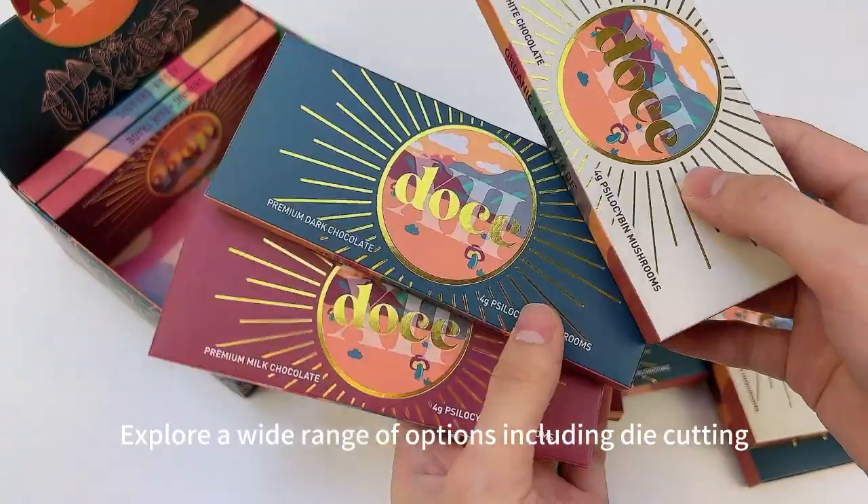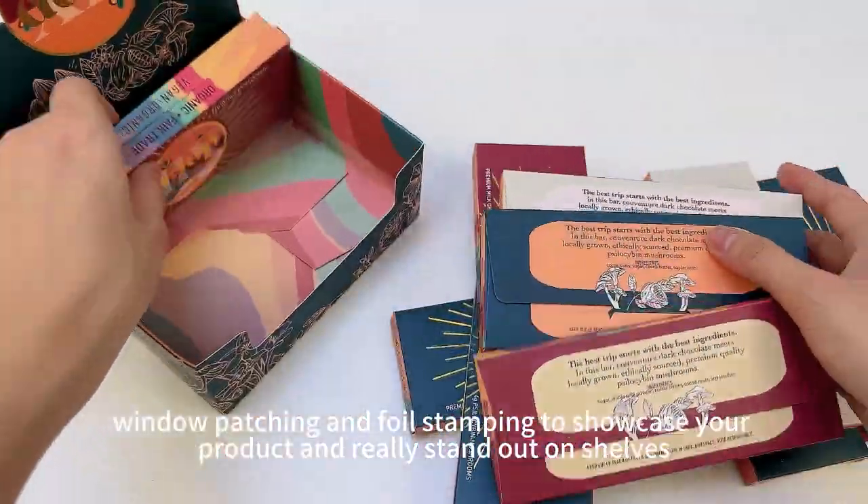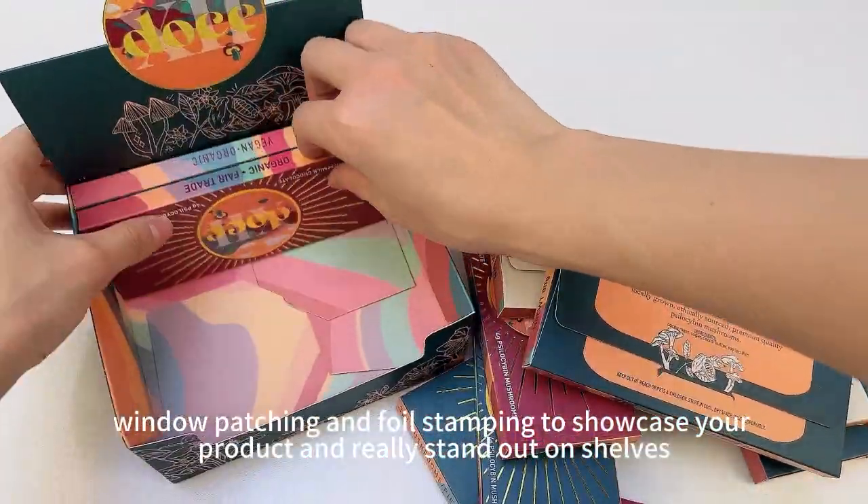Explore a wide range of options including die cutting, window patching and foil stamping to showcase your product and really stand out on shelves.